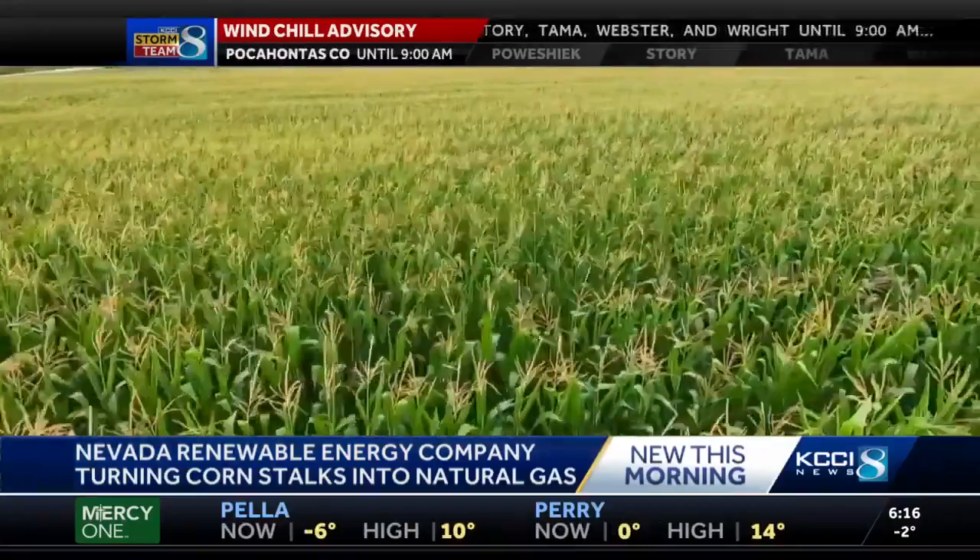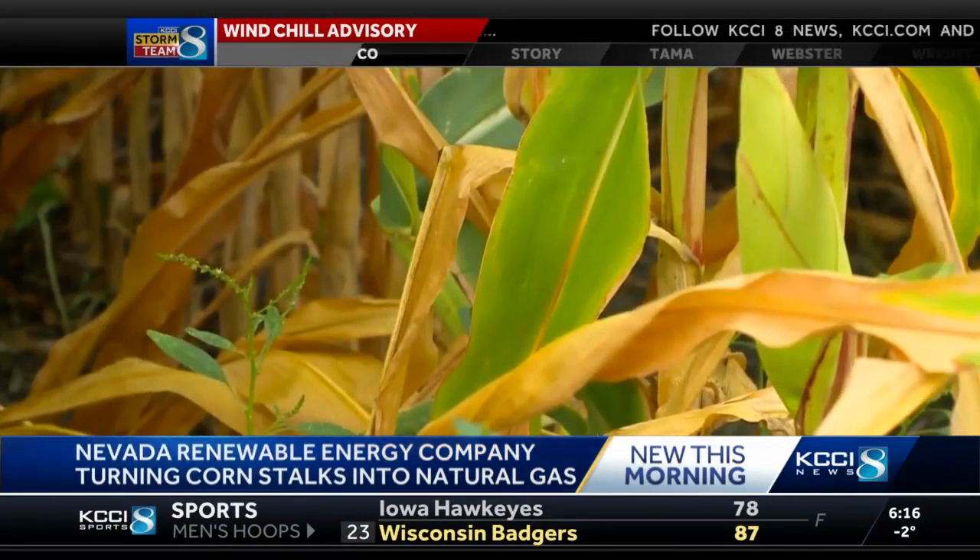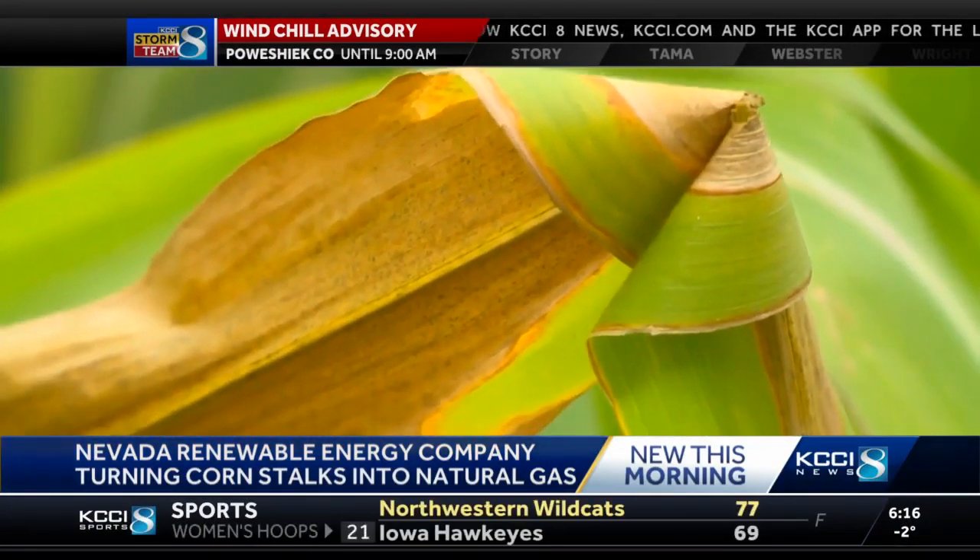Verbio says this is a great source of renewable energy. The corn stover is usually left behind to decompose on the ground — it's nutrient-rich, but also poses a challenge for farmers when they go to plant the following year's crop.